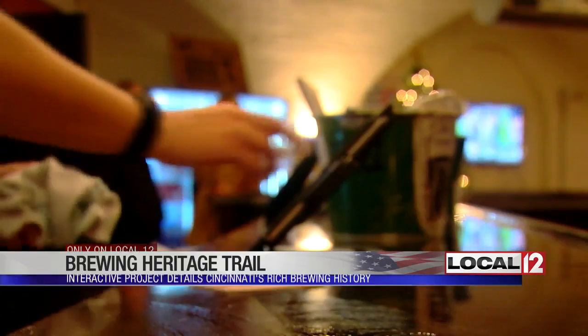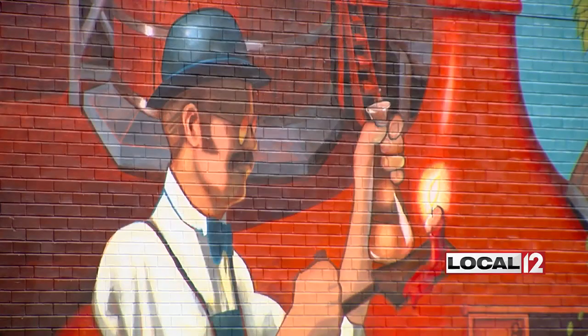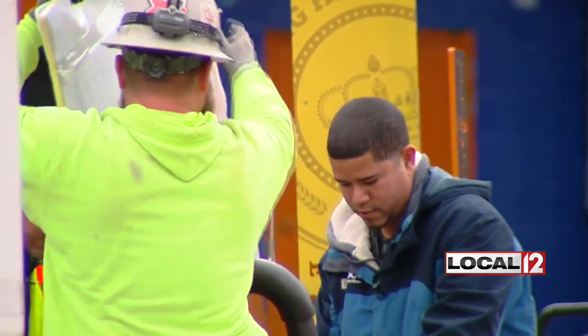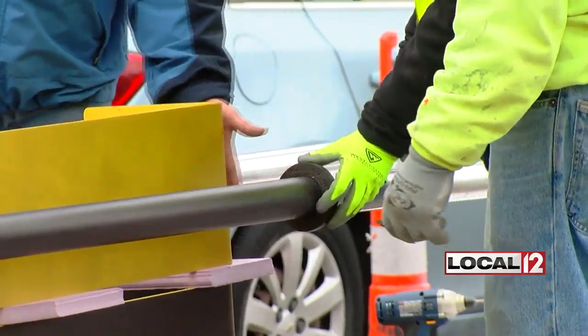It's a tour ensuring we don't forget our storied past while celebrating a resurgence. It's a real investment in the city's history and its future as an economic development tool to bring more people to this neighborhood and to the city.